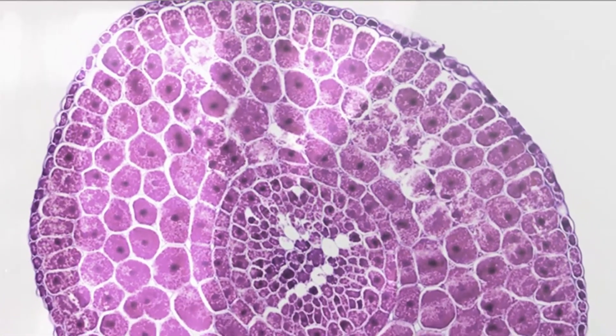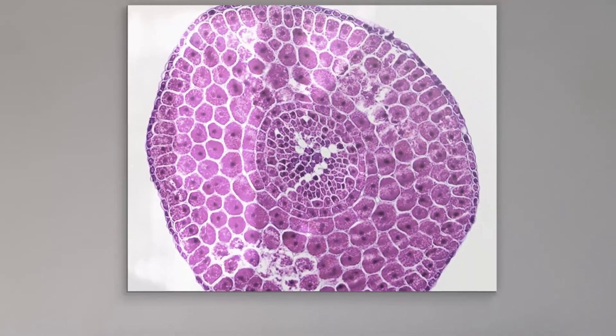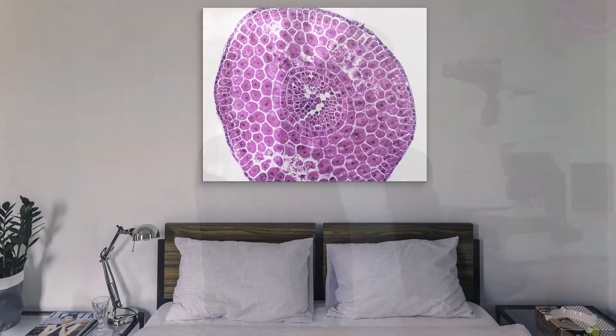Under the microscope it was very clear that this was a seed, and the seed was a beautiful shape with all the cells arranged in a meticulous way. This is actually one of my most favorite pictures.